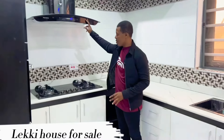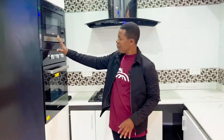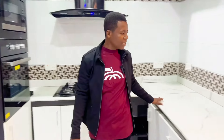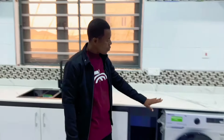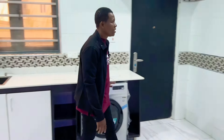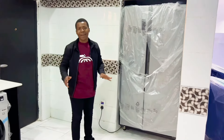You are getting heat extractor, you are getting gas cooker, you are getting microwave oven, you are getting all of this countertop and the furnishers, you are getting washing machine, you are getting double door freezer to yourself. If you've been looking for a house to buy or house for sale in Ajegunle, Lekki, Lagos, Nigeria — in Lekki phase one — this is perfect.